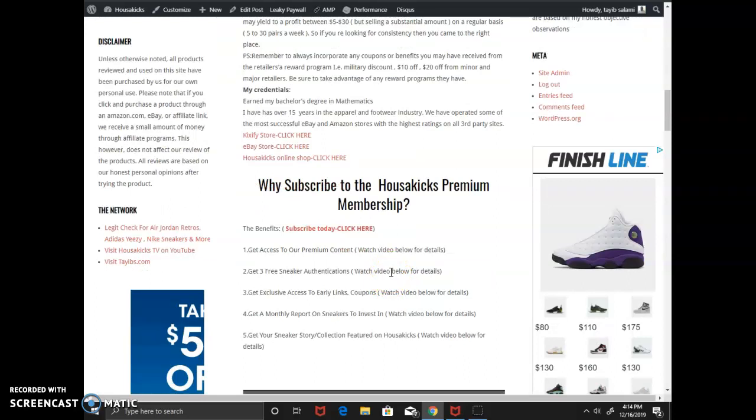So what does this have to do with a membership? With a membership you get access to all my premium content for an entire year, unlimited access. You also get three free sneaker authentications — anything you buy online, send me pictures and I'll authenticate it for you. You get exclusive access to early links from the merchants I work with. You get a monthly report on sneakers to invest in — what you should buy to make money and what to avoid. And you can get your sneaker story or collection featured on House of Kicks, whether you're a sneakerhead, have a collection to show off, or you're a reseller on eBay and want your listings promoted on my website.